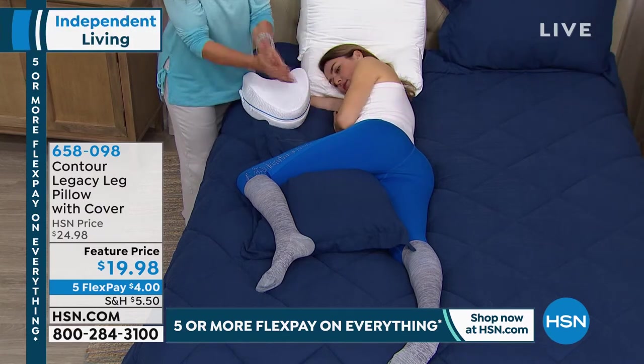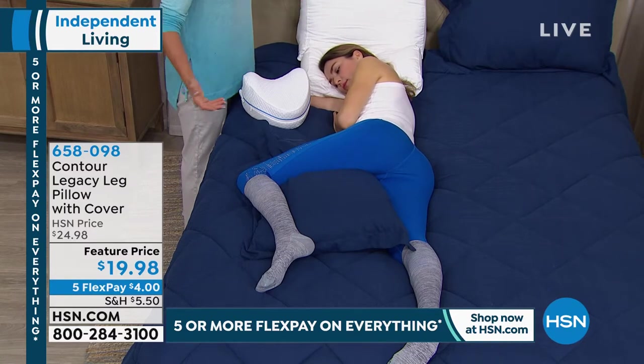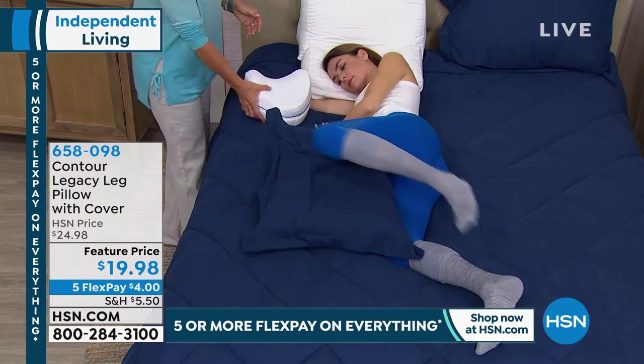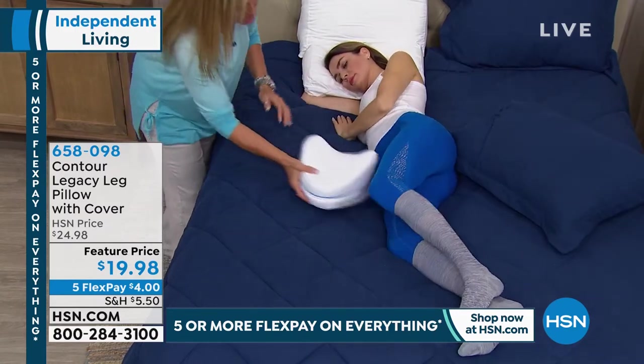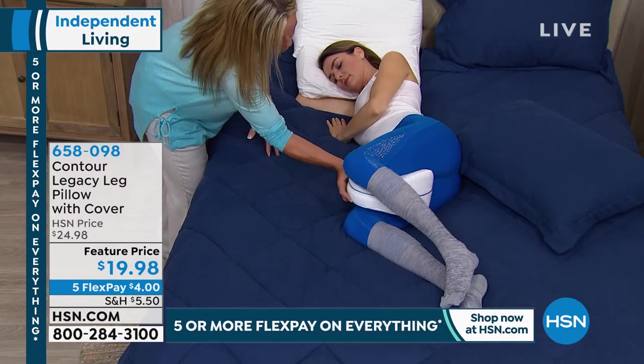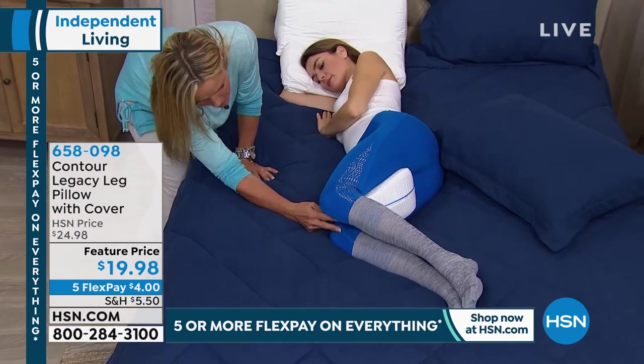So what does that mean? That means inflammation — achy, sore, tired muscles and bones in the morning. Pop that out, stuff that out of the way. The Contour Legacy Pillow is designed specifically to go in between the thighs. Can you see here? She's got space in between the knees.